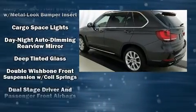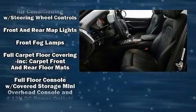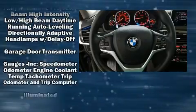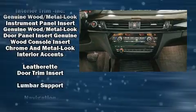BMW also prioritized safety and security with features such as head curtain airbags, ignition disabling, and four-wheel disc brakes with AVS. All-wheel drive enhances stability in unpredictable circumstances.